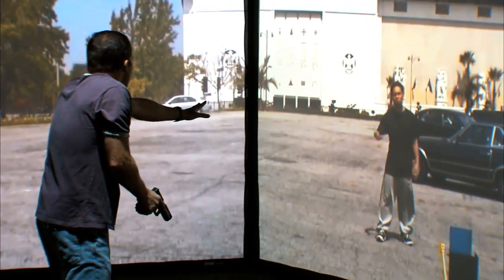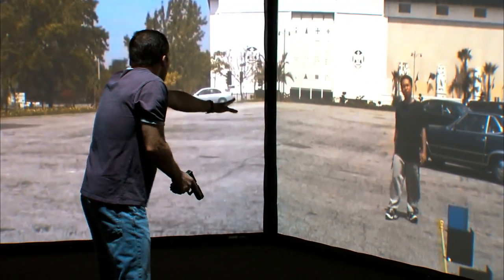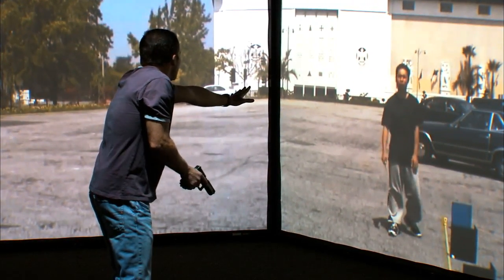Put down the knife. I said put down the knife. Put it down. Back away. Stop or I'll have to shoot.